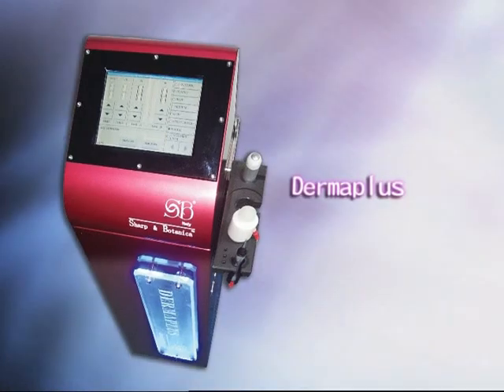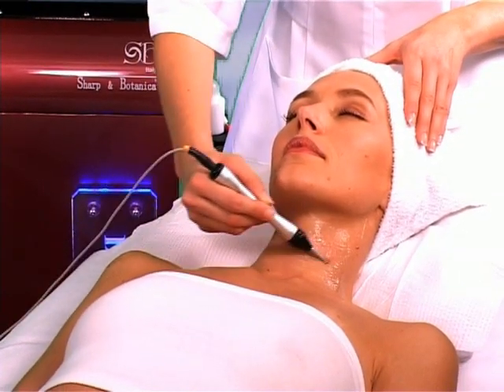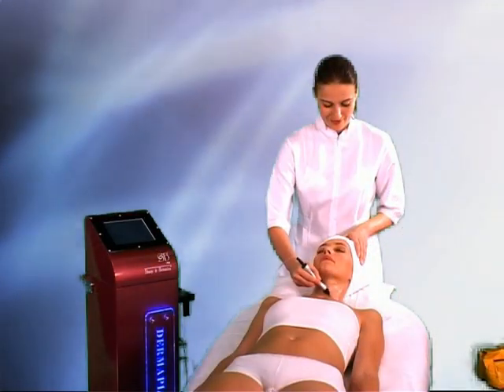An innovative eye-catching technology of osmosis, DERMAPLUS. Without injections, carrying 70-100% of skin care products beneath the skin.